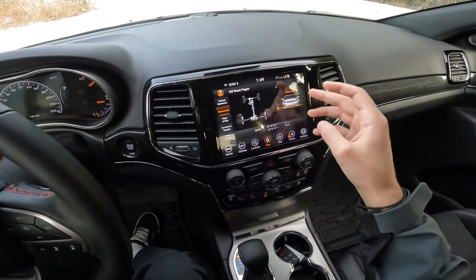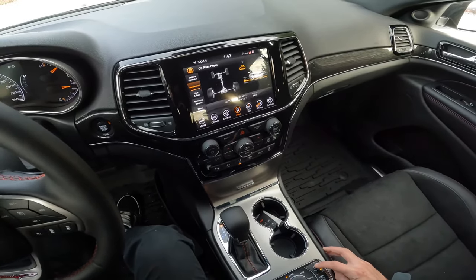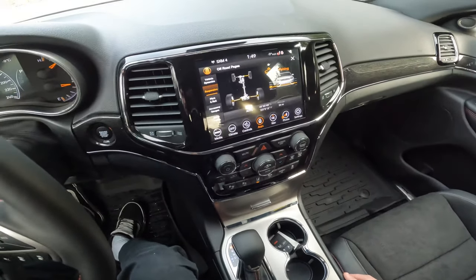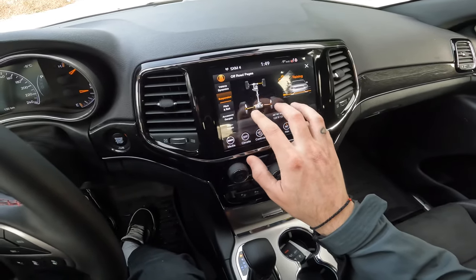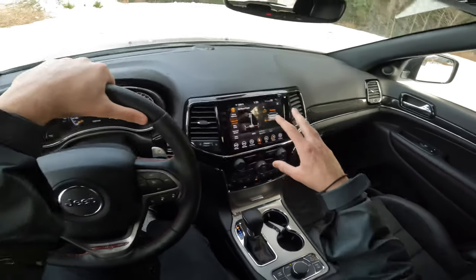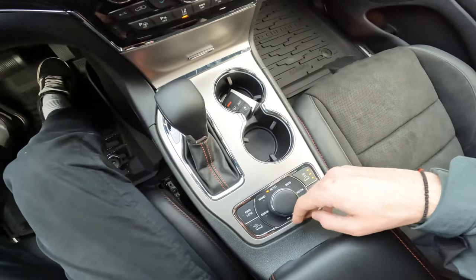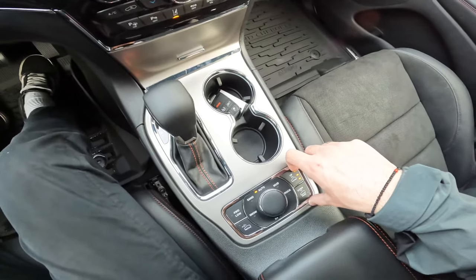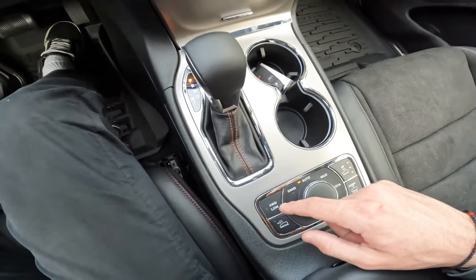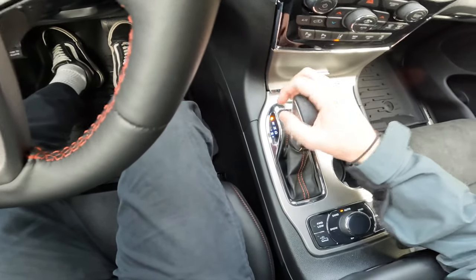The Quadra air suspension is controllable right here on these buttons — we can click it up to raise the vehicle. Let's go all the way to the top. You can see the car is raising step by step, the tires and stuff on screen adjusting, showing the air suspension moving up. We've also got our terrain mode selector here: auto, sand, snow, mud, rock, and neutral. Then our down and up buttons for the Quadra air suspension, and four-wheel drive low, plus all the other gauges and buttons.